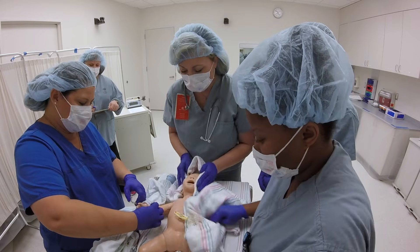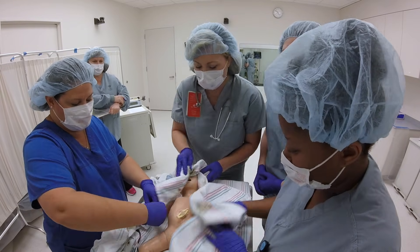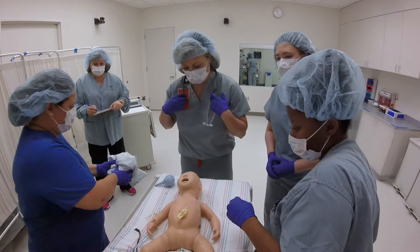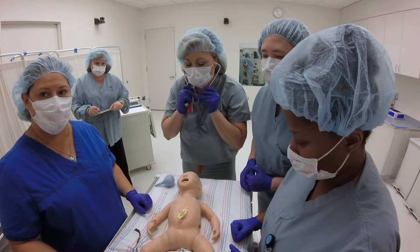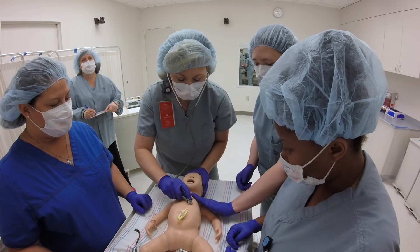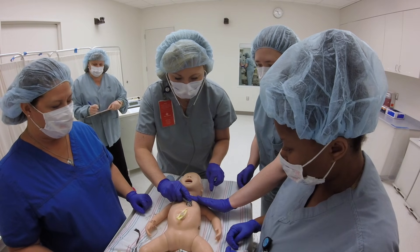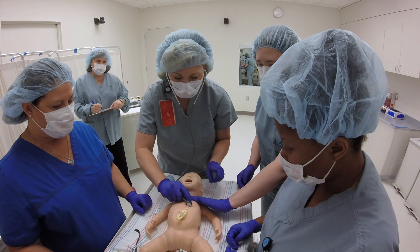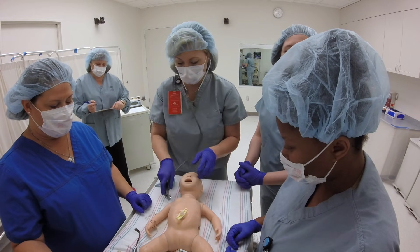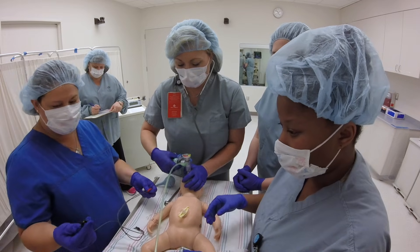I'm placing the pulse ox on. Let's remove the wet linens. We are nearing 30 seconds of stimulation and almost a minute of age. Let's listen and check for apnea. That's definitely less than 100 and I don't feel any chest movement. This baby's not breathing. Let's begin positive pressure. Does everyone agree? Yes, I agree. Positive pressure has been started.